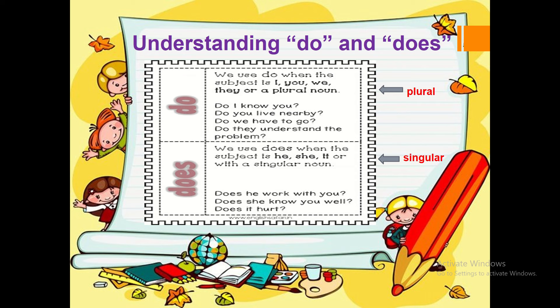Let's look at some examples. Do I know you? Do you live nearby? Do we have to go? Do they understand the problem?